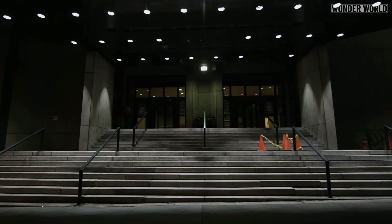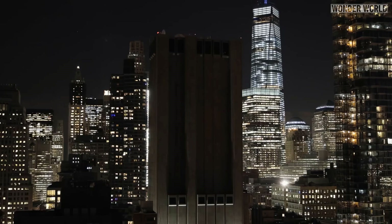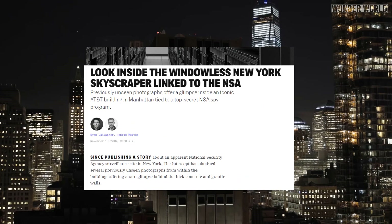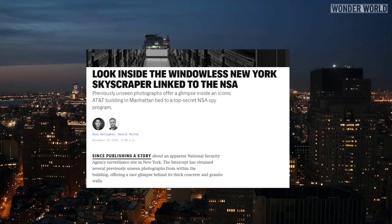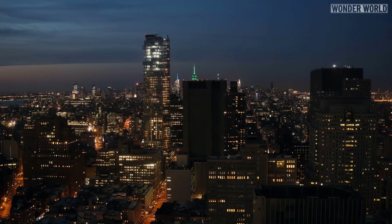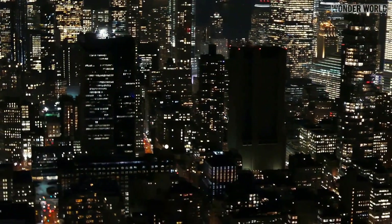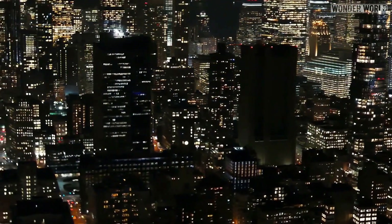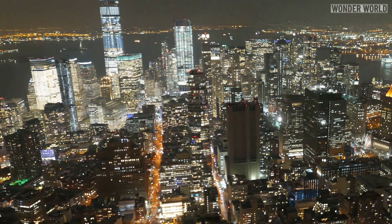There are many conspiracy theories about what goes on inside this building, but since cameras and the public are not allowed inside, they are not easy to confirm. However, in November 2016, The Intercept published an exclusive report based on documents leaked by whistleblower Edward Snowden, which provided compelling evidence that the NSA has been using the skyscraper as a covert surveillance and electronic spying center used to tap into phone calls and internet data.